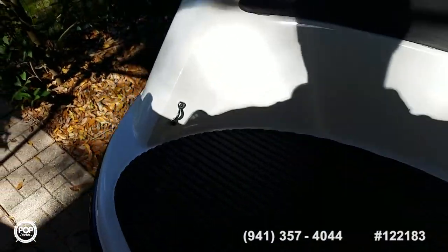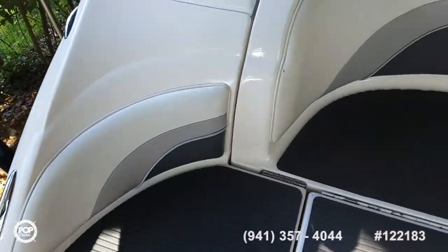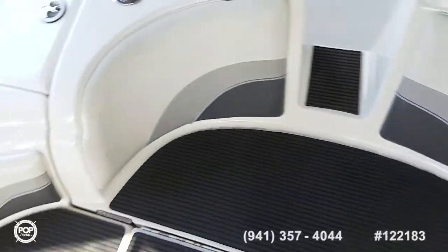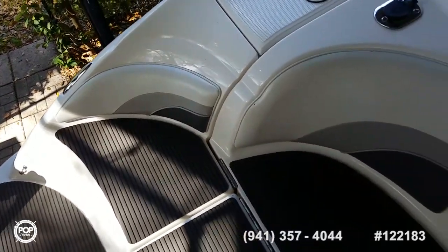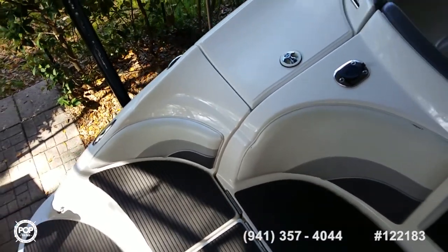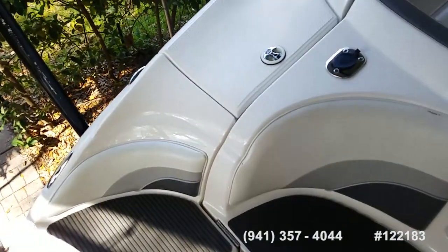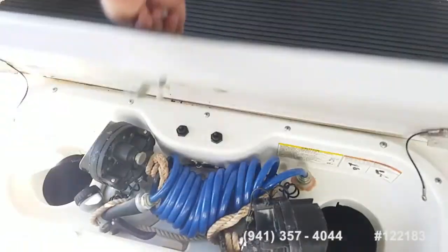Go ahead and step on. You can see all the non-skid foam decking — really nice feature, very comfortable. Seating's great back here. There's an extra rear sun bimini which mounts into these brackets on both sides, so you've got shade over the full swim platform.